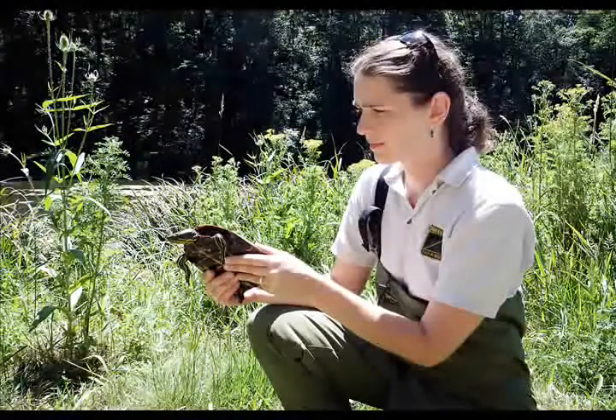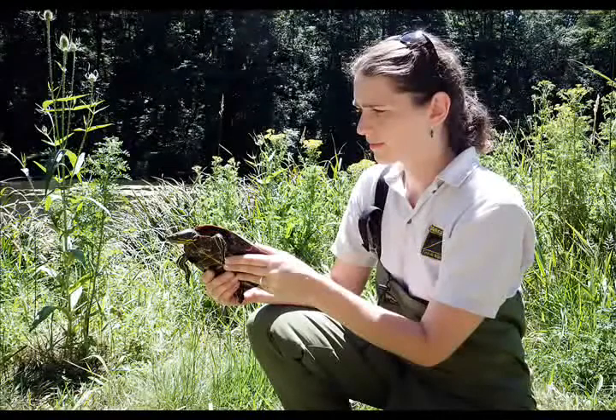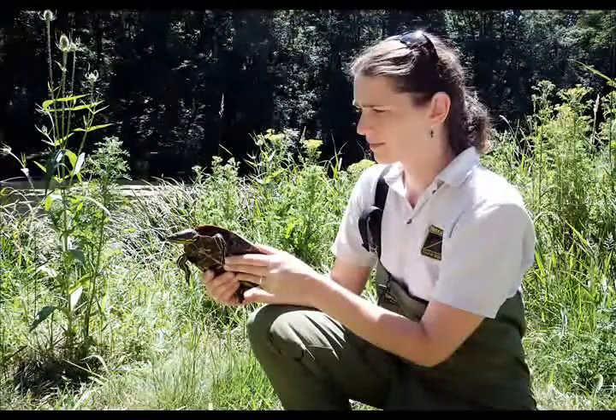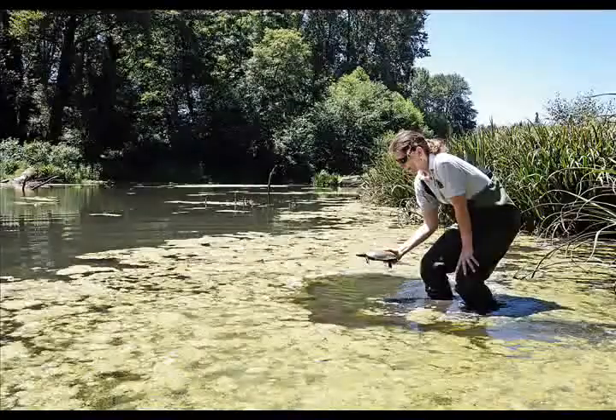Each year, the Oregon Department of Fish and Wildlife receives native turtles that were mistakenly or illegally collected by members of the public. These turtles are cared for and returned to the wild whenever possible.